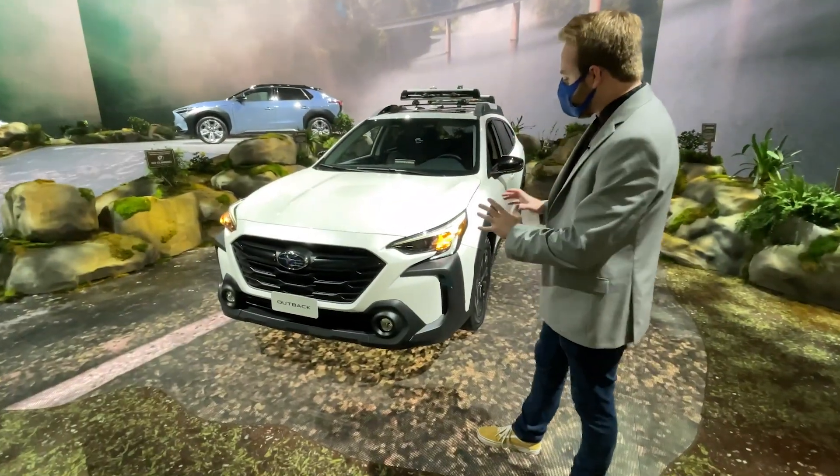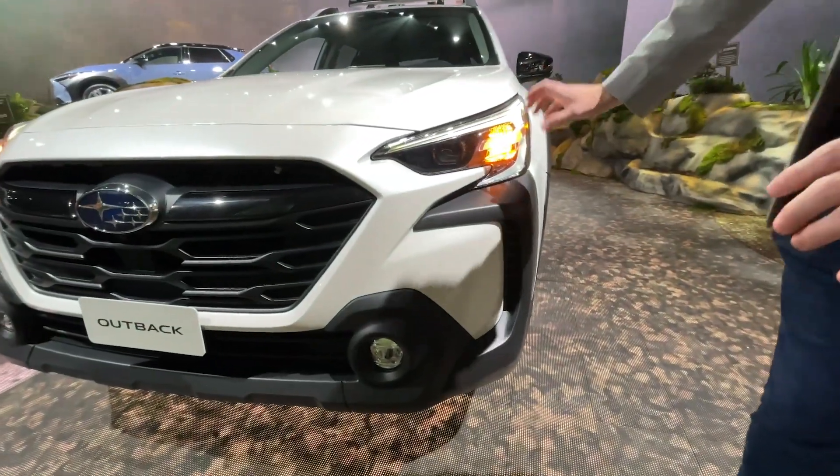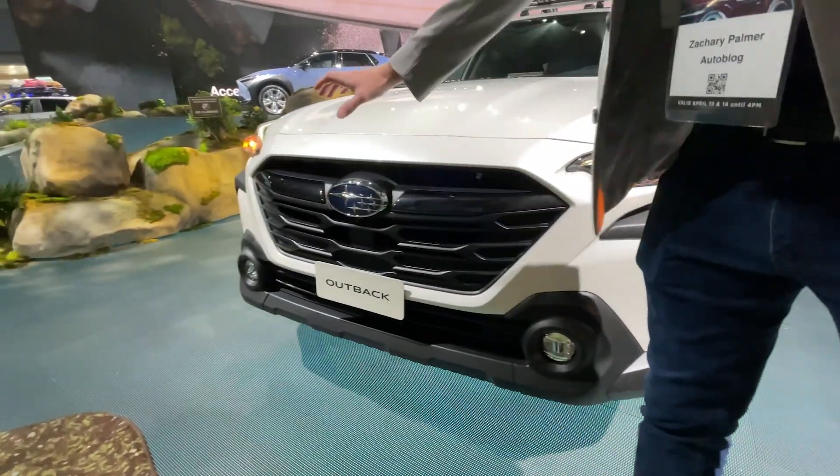Right away you see there's a lot more cladding. You see the cladding goes all the way up into these new headlights, and the grille itself is a little larger.